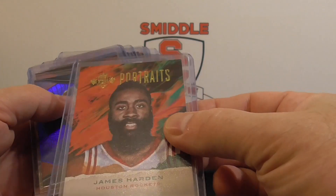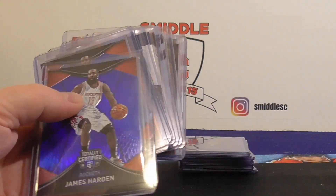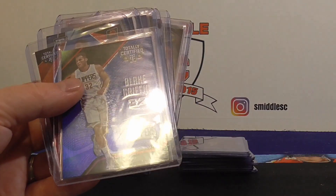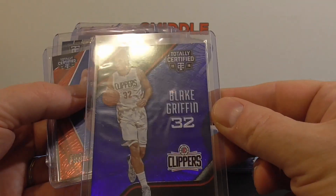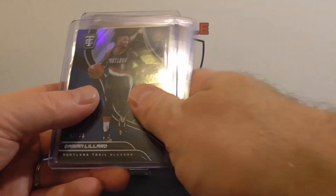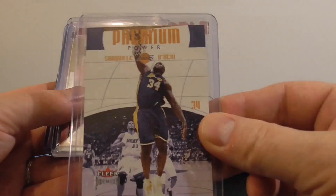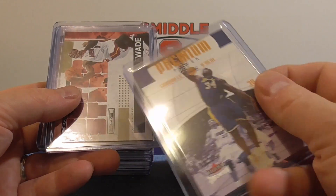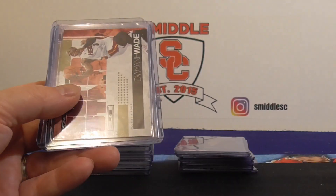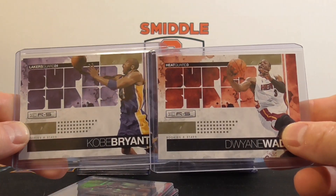A few Hardens here. I got a Portraits from Court Kings numbered to $175. And then I got two of the Totally Certified Blues numbered to $99. Keeping up the Blues — I got Blake Griffin to $99, Foundations Booker to $99, and Lillard to $99. A little bit of an older insert here — Premium Power from Fleer, and this is numbered to $1000. I got two of these superstars: Kobe and Dwyane Wade, both numbered to $4.99.